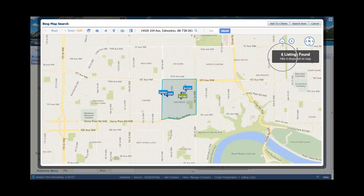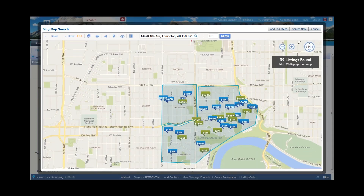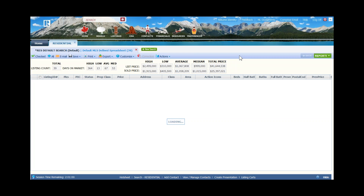With my subject property identified, I can draw shapes inside Paragon to bring back properties from that neighborhood. My initial shape gives me six comps — looks like only one active and mostly solds, which may not be adequate. So I'll draw an additional polygon shape, expanding the coverage area a little further south. Now I have 39 comparable properties. I can refine the criteria further, or just click on search to proceed.